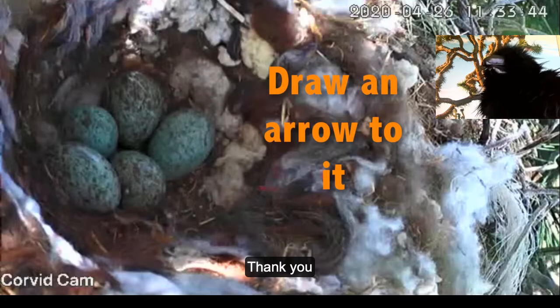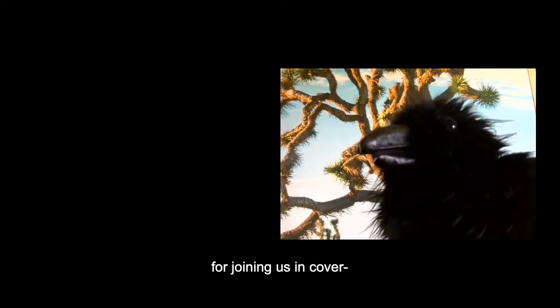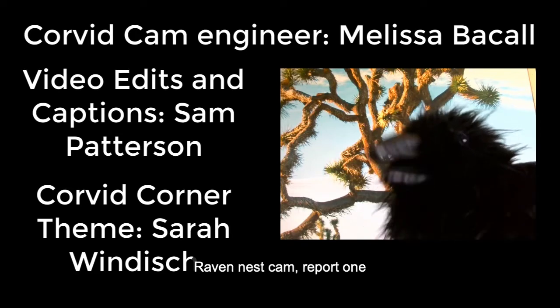Thank you for joining us in Corvid Corner. Raven Nest Cam Report One.